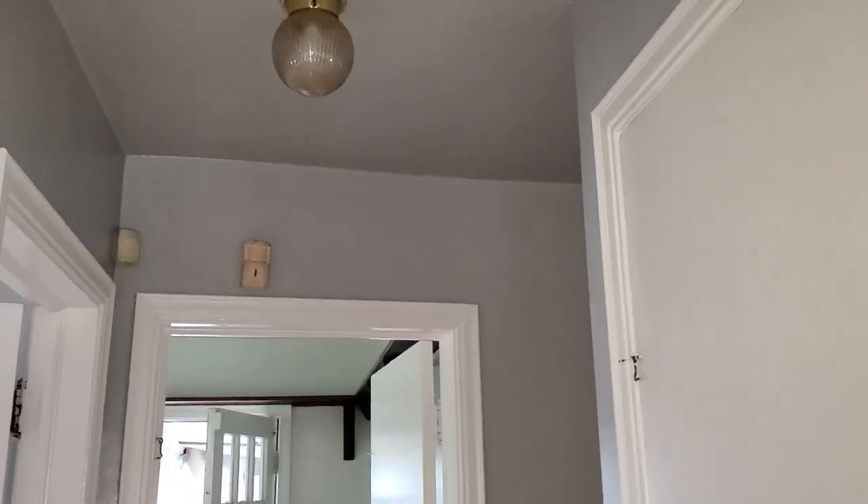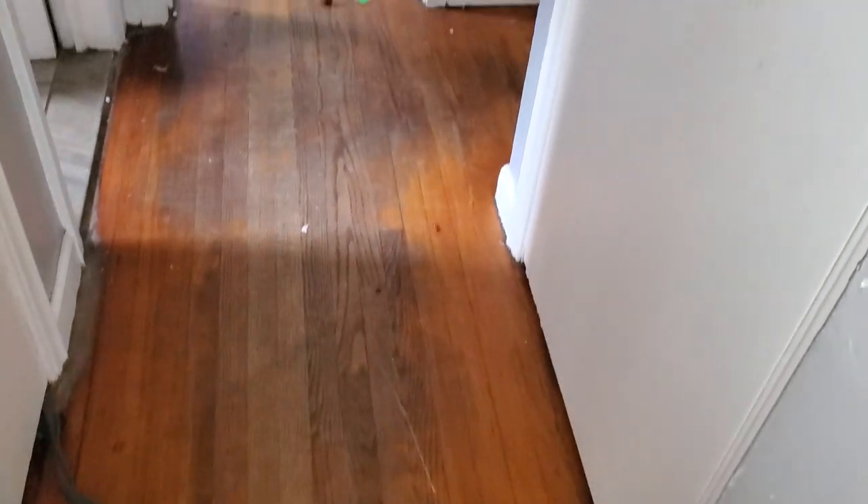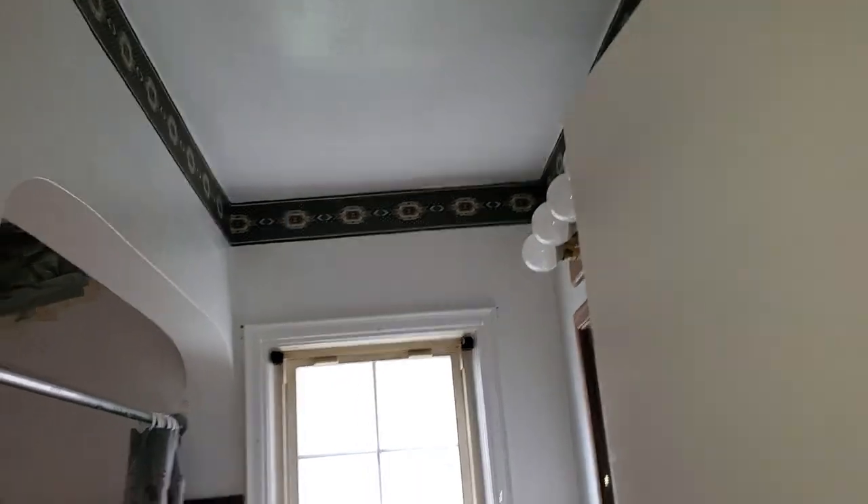Hallway: paint the hallway, paint the ceiling, add smoke detectors, refinish the floors, paint the doors. Outlet covers needed. Bathroom: paint the ceiling, paint the walls, clean and disinfect, add blinds, re-caulk.